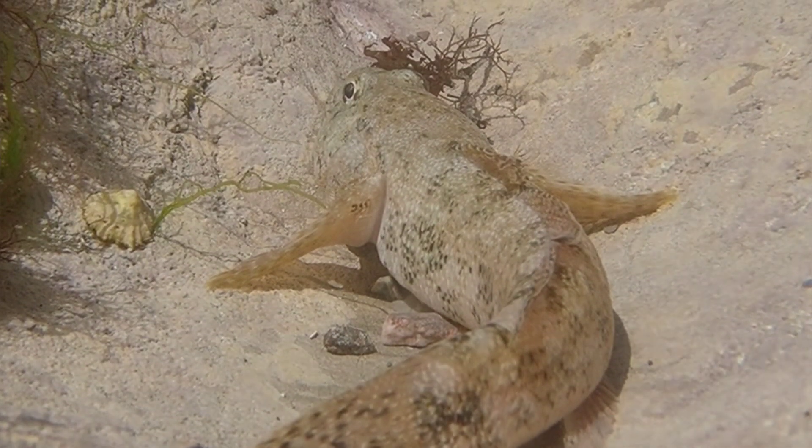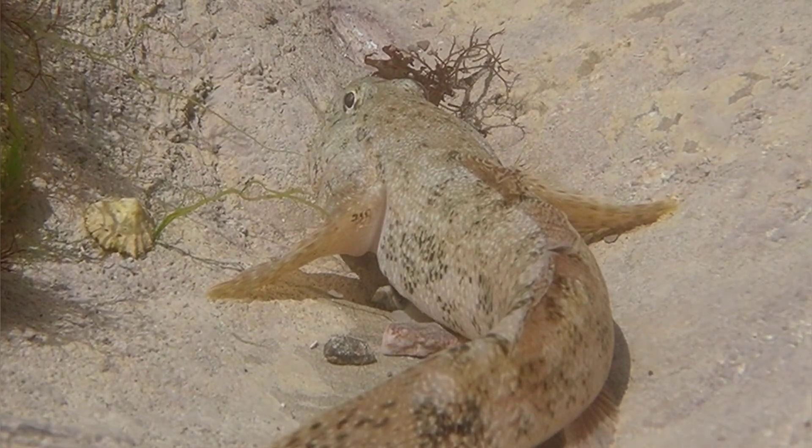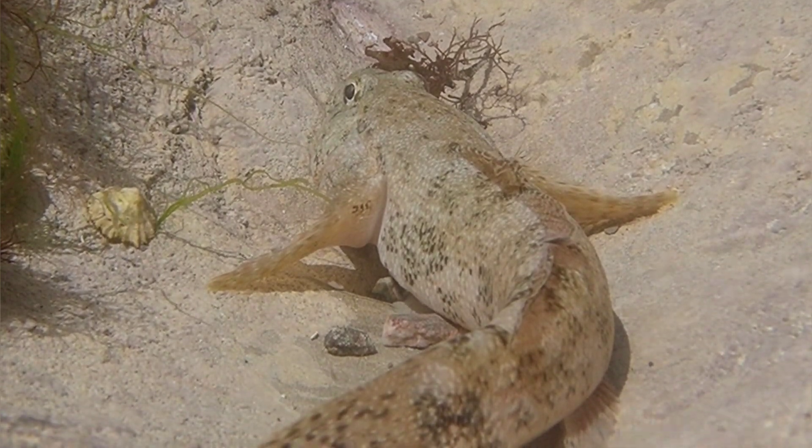It is thought that the females can lay up to 12,000 eggs per season. The eggs are attached to the underside of large boulders, where they are fertilized and then guarded by the male.